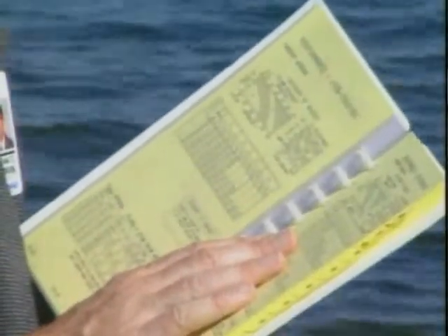Where do the takeoff speeds that you use in the flight deck come from? First, let's look at the FAA regulations on certification testing. Then we'll look at the part the test pilot and performance engineer play. Finally, we'll look at the way this information is presented to line pilots.